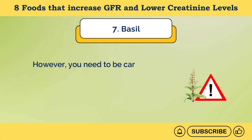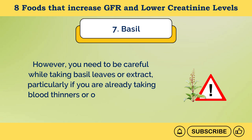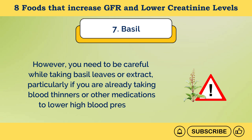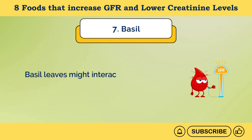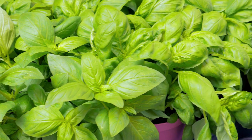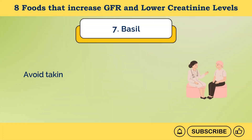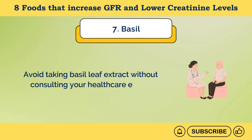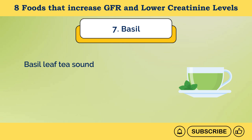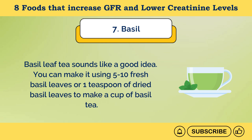Be careful while taking basil leaves or extract if you're already taking blood thinners or medications to lower high blood pressure, as basil might interact with them or cause blood pressure to drop too low. Basil belongs to the mint family, so avoid it if you're allergic to mint. Avoid taking basil leaf extract without consulting your healthcare expert. Basil leaf tea is a good option — use 5 to 10 fresh basil leaves or 1 teaspoon of dried basil leaves to make a cup.